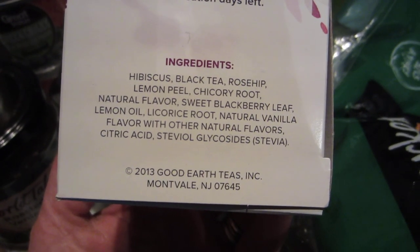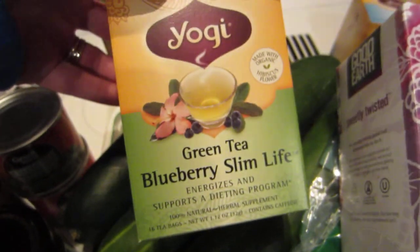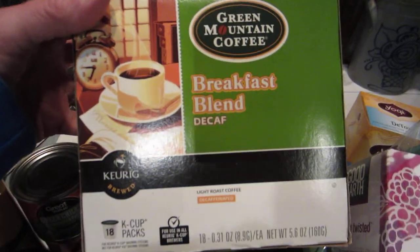Licorice root, vanilla — oh my battery's going — so I got that. And then I got this one to try as well. Then I got some more of my decaf.